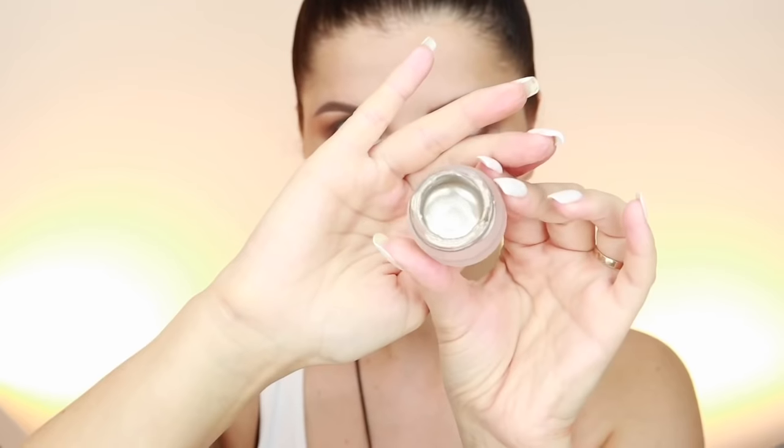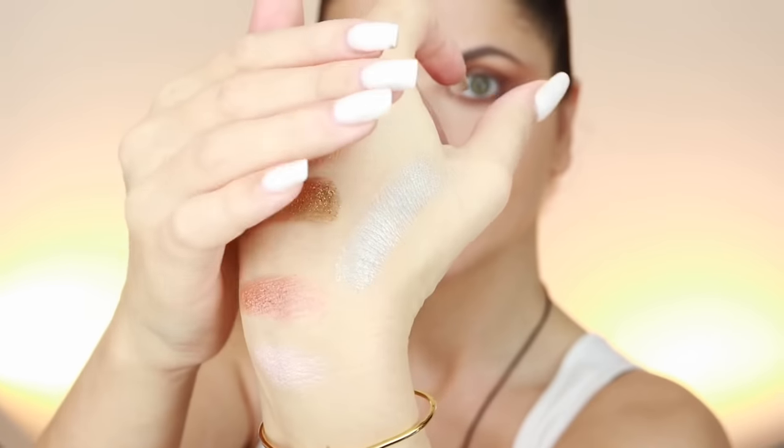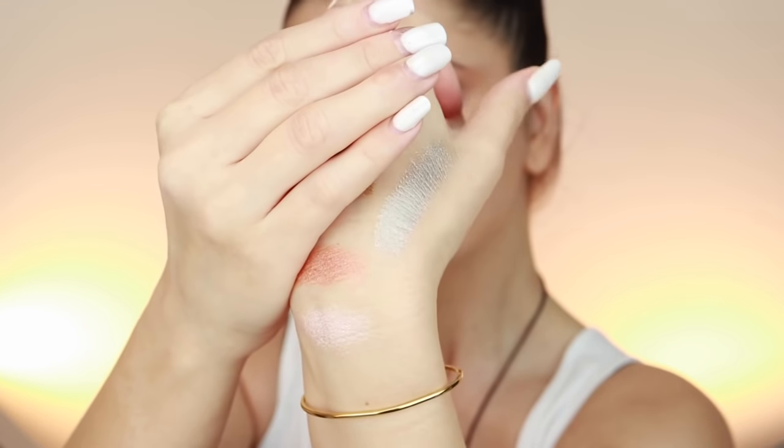Now let's try the Iconic London Cream Flash Eye Pot — my shade is Lunar. It's more like a gold-silver, cool tone, and it dries out quickly. I'll use the big flat cut-crease brush, remove the excess on my hand, and slowly pick it up and apply it to the center of my eyelids.